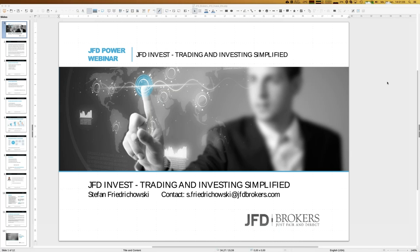The date today is the 21st of January, and I have to announce that today will be the last webinar about JFD Invest for the next four weeks, because I will go on vacation. I'll be in Malaysia for the next couple of weeks, starting this Wednesday. The good thing about JFD Invest is everything is done automatically at JFD Brokers, so I can still access my JFD Invest account and even change allocations during my holidays from wherever I am.